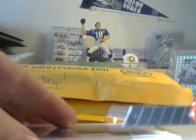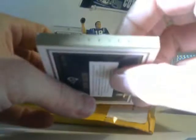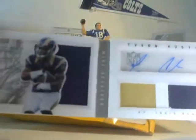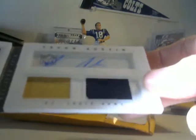We have number 235 — not super awesome but that is the card. Nice patch there, autographed, pretty cool looking.